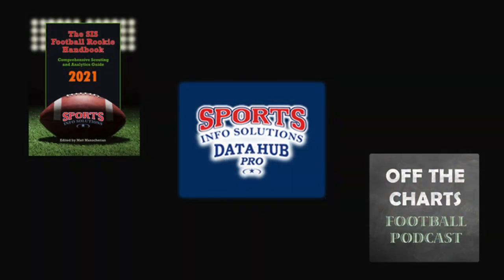The 2021 edition of the SIS Football Rookie Handbook is out now, so make sure to go get your copy if you haven't already. You can also register for a free trial on the SIS Data Hub to see all of these stats and more for every player, and tune in each week to the Off the Charts podcast. Thanks for watching SIS Film Breakdowns.